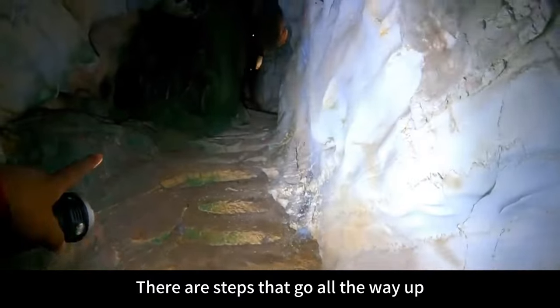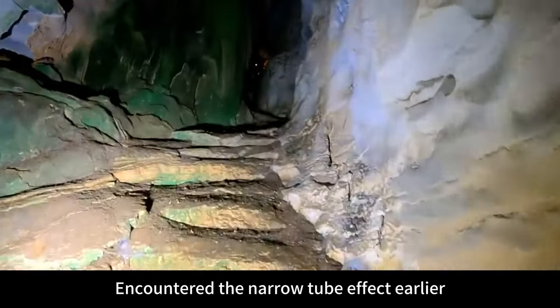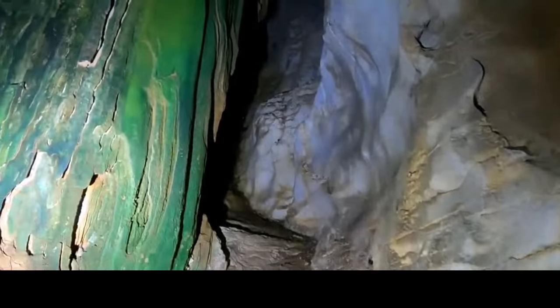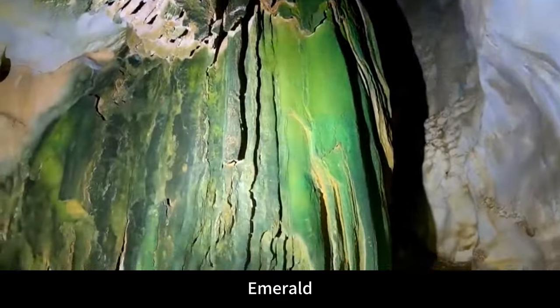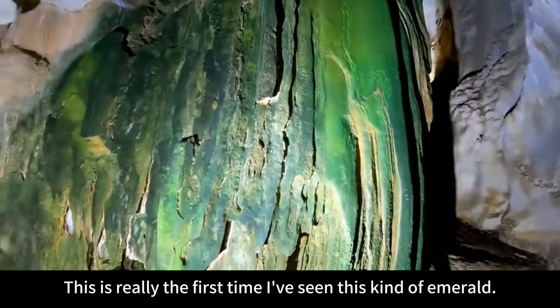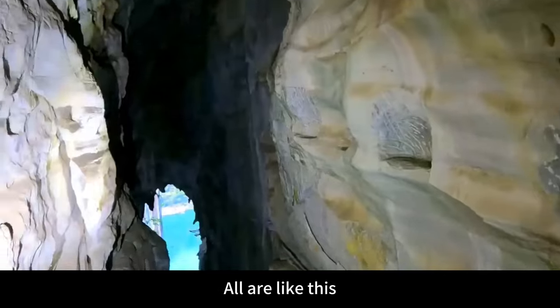There are steps that go all the way up. There is a strong wind blowing out inside. We encountered the narrow tube effect earlier — if wind blows out, it means there is a big cavity inside. Look at this stone — it looks like emerald. So weird, this is really the first time I've seen this kind of emerald color. Everyone look here, this is even more obvious. All of them are like this, and there are square stone holes.